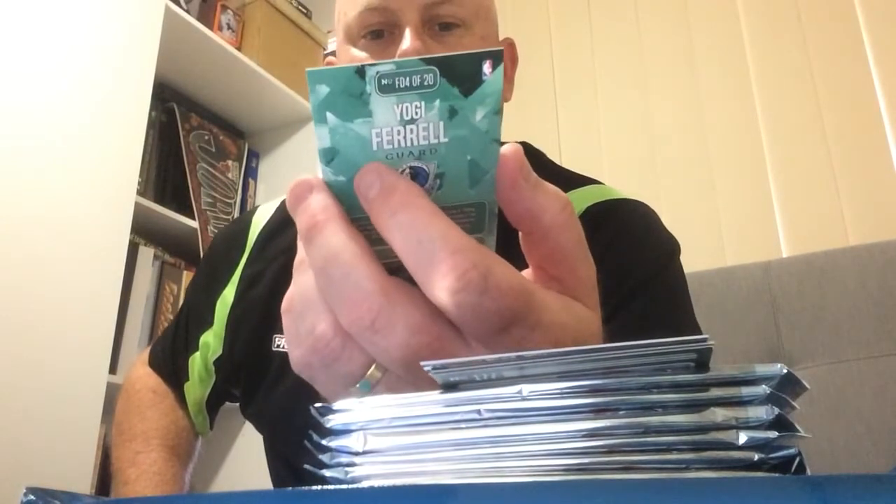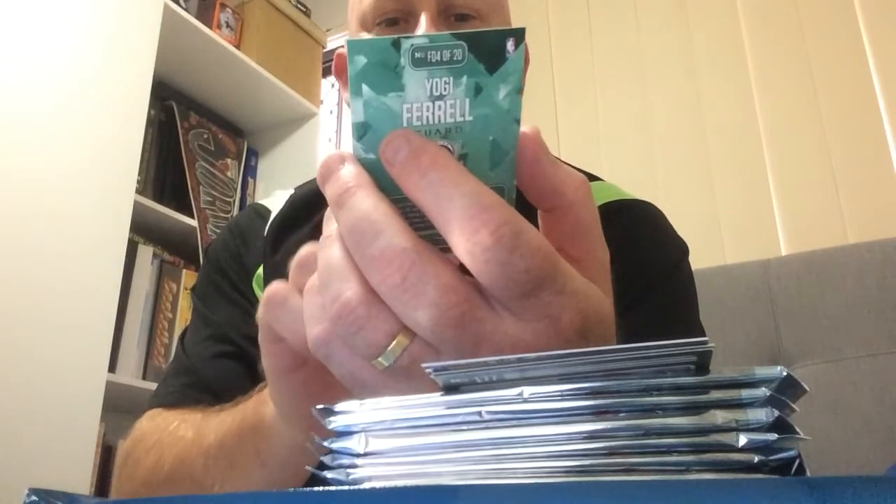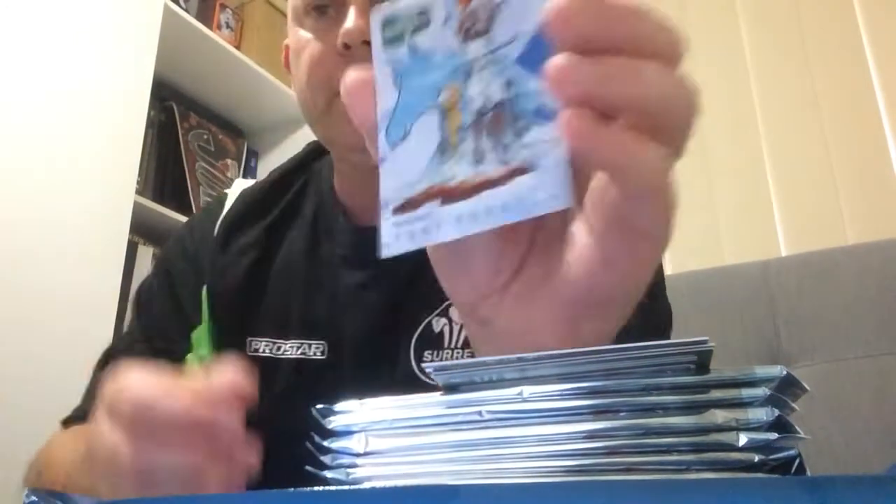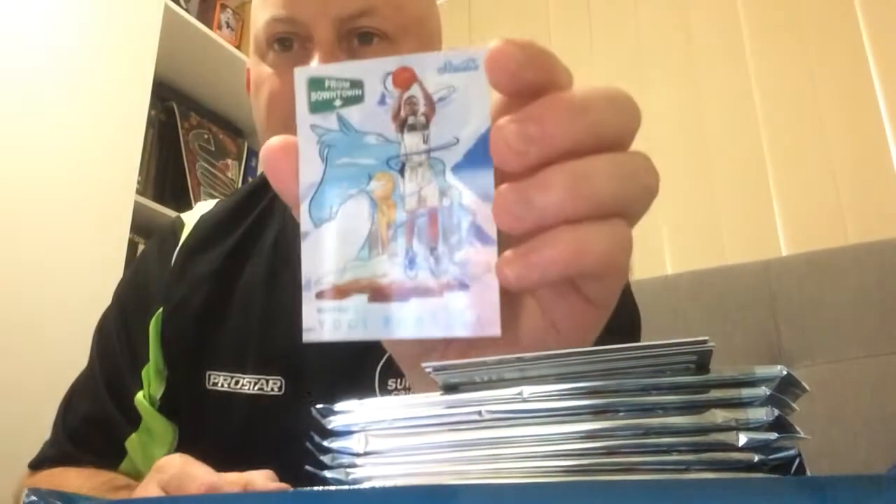Oh wow - we have hit the downtown! There you go. Not a massive one, but hey, it's still a downtown, I'm not going to complain - Yogi Ferrell from the Mavs, Downtown. There it is, that's the case hit, so we did hit it. Thank you Steve, I will post you a link to this video. Downtown - bang! What an absolute ripping box, to go along with my awesome patch. No complaints here. They're really nice looking cards - a really nice finish, a sheen to it. Downtown, so that's the big one that everyone's chasing. Would have been nice to be a Ben Simmons, but looks like we have got an insert here as well - Rising to the Occasion, Kentavious Caldwell-Pope.